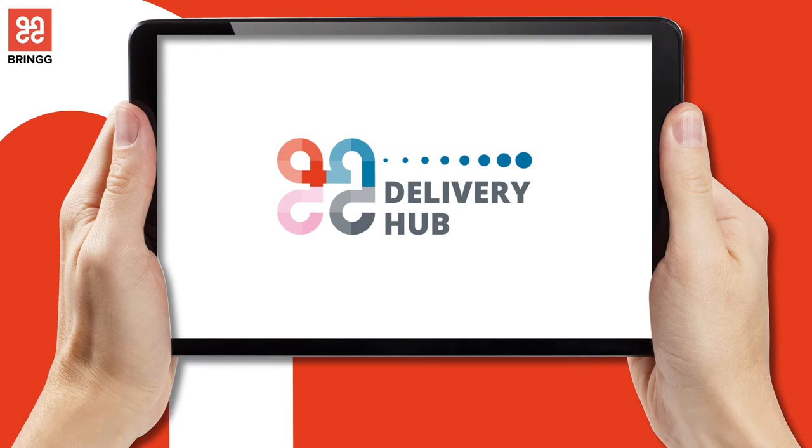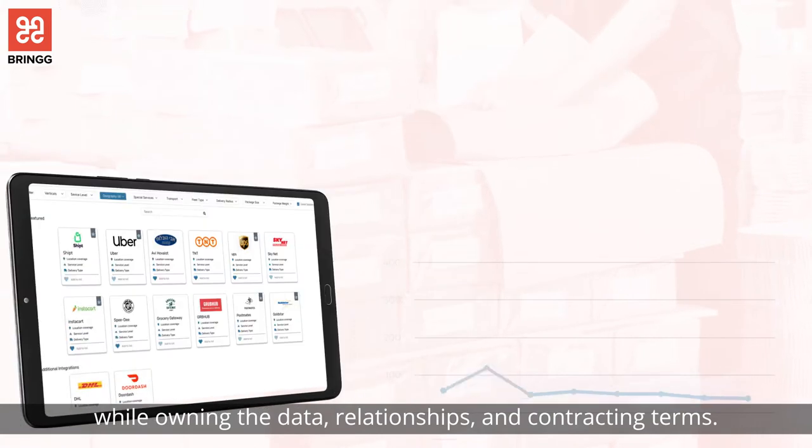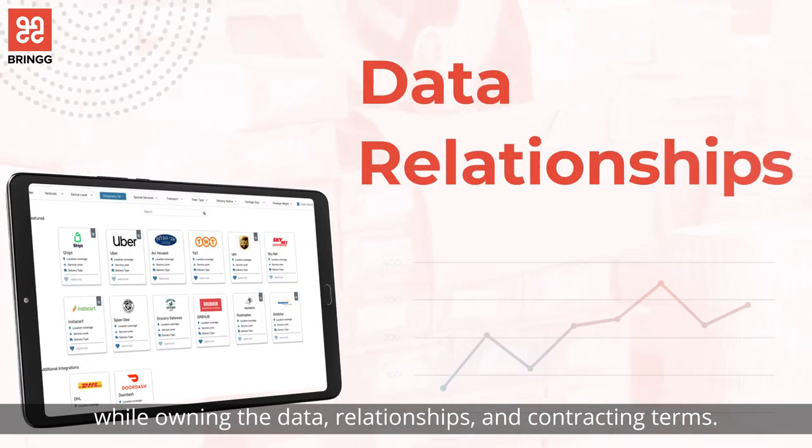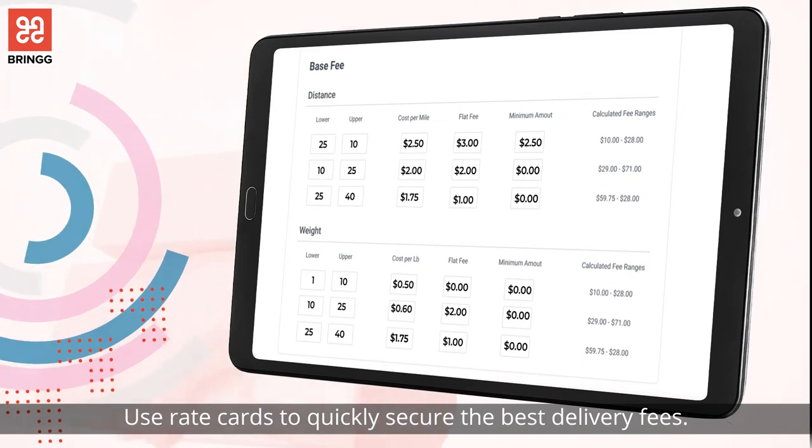From a single screen, easily select the right delivery providers based on your specific order requirements while owning the data, relationships, and contracting terms. Use rate cards to quickly secure the best delivery fees.